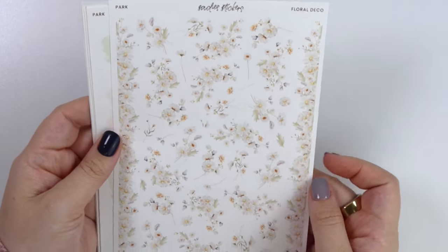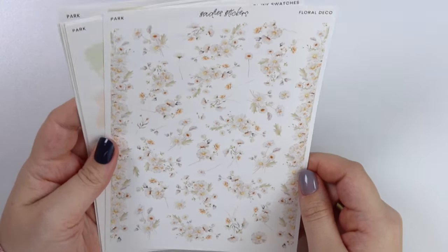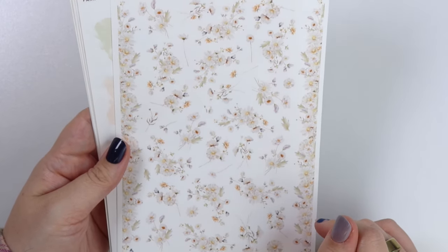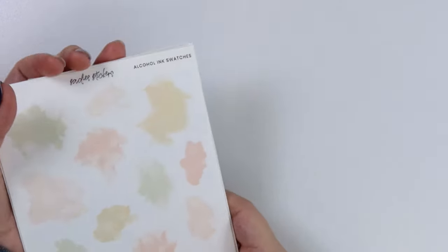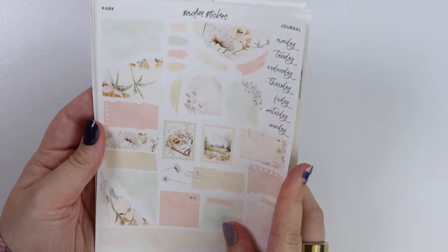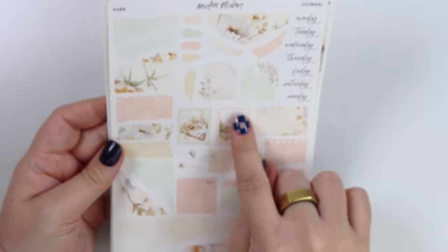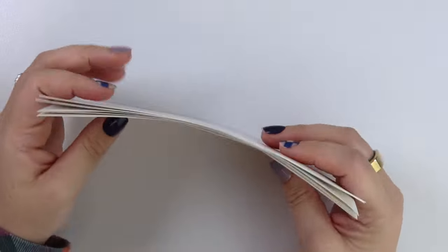Here is the floral deco add-on. These florals are a little wild — they're not your traditional shaped florals, they're kind of branchy — but they went really well with the art. Here is the alcohol ink swatch add-on in the white option. And then here is the journal add-on, which includes stamps with that little food spread scene and the little creek scene, plus some little flower clip art. That is everything for the Park kit.